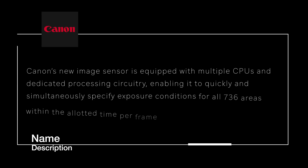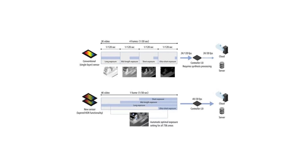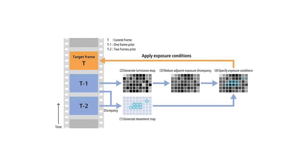The increased dynamic range is provided by equipping the image sensor with multiple CPUs and dedicated processing circuitry, enabling it to quickly and simultaneously specify exposure conditions for all 736 areas within the allotted time per frame. It sounds like Canon is combining multiple technologies in a system on a chip, like Apple has done with the new M architecture.